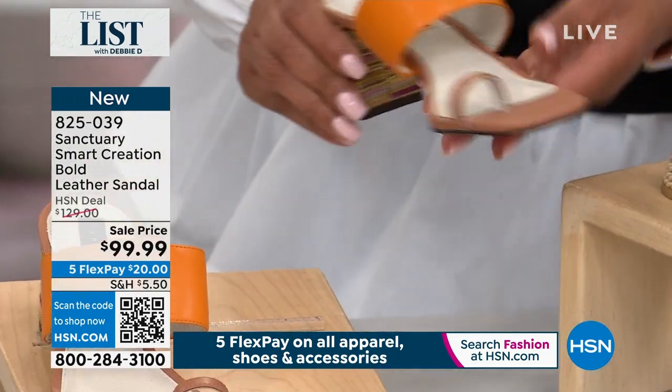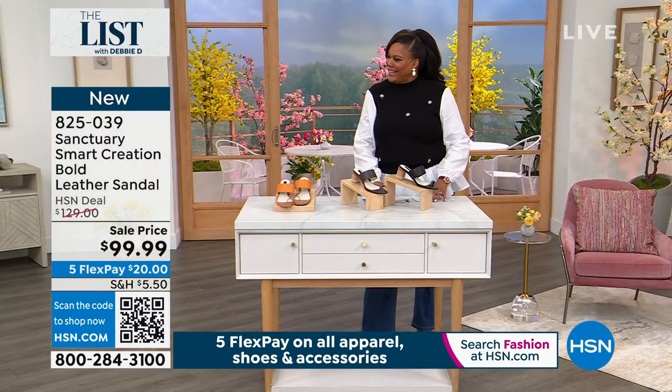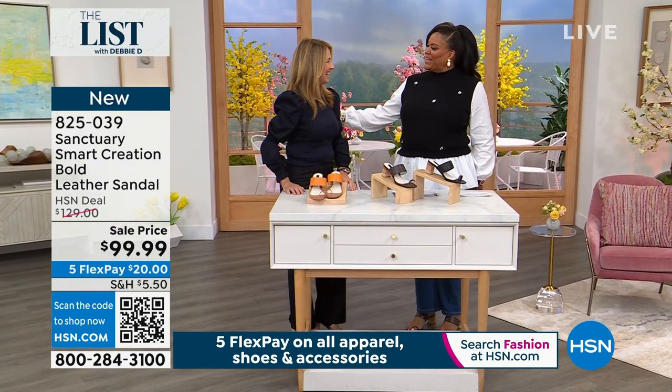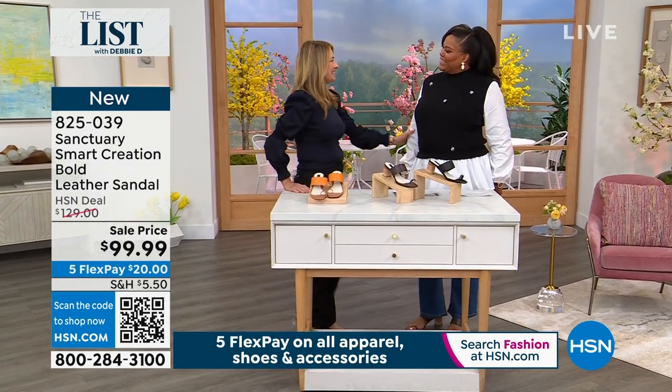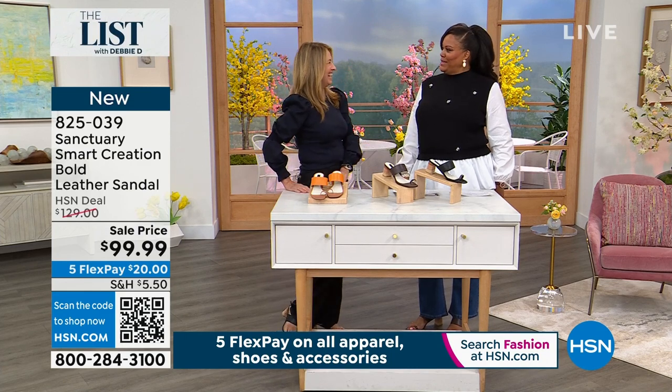I absolutely heart this, so adorable. I want to bring in Deb Polanco — another Deb! Debbie's in the house. Hi Debbie, this is the Double D Hour. How are you Deb? I'm great. And the funny thing is my middle name's D, so we've got the two Debbie D's for real.